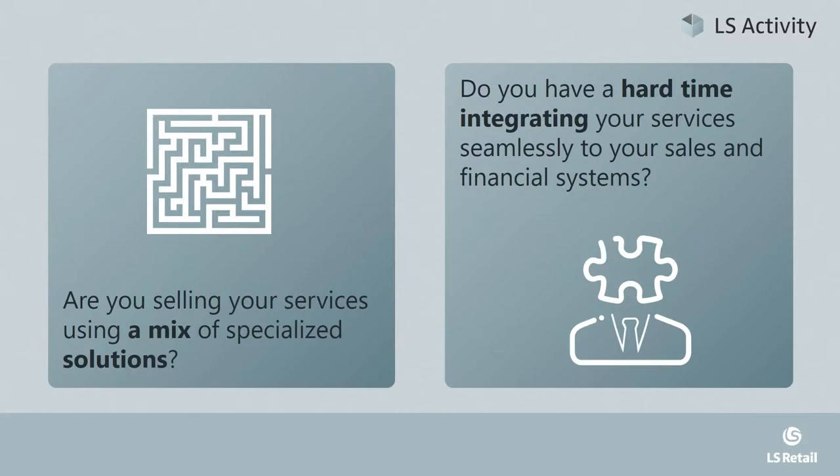Strictly speaking, LS Activity isn't offering functionality that hasn't been around for a long time. There are many so-called best-of-breed solutions out there which solve similar requirements, and some are actually pretty good. However, that just brings in another set of issues for users. These solutions are either completely stand-alone or somehow integrating to third-party point-of-sale solutions. In best cases, they come with their own point-of-sale, but then the backend is very basic and missing all the functionality modern retailers consider a must.